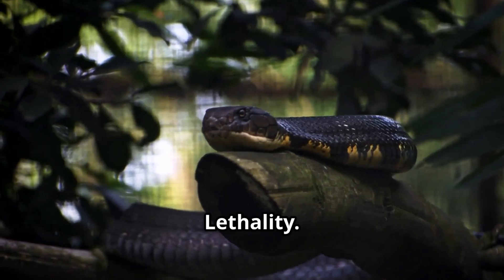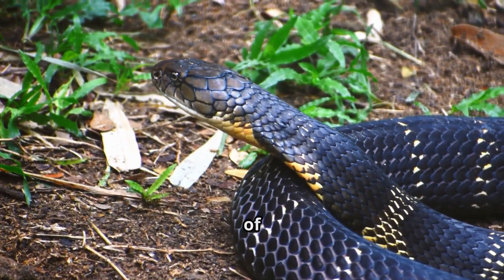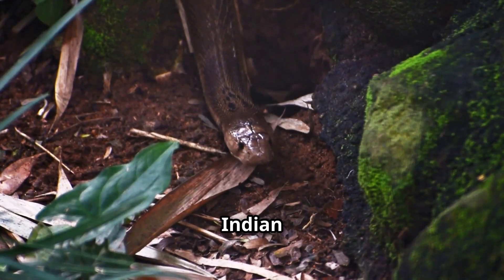Venom strength and lethality. The King Cobra injects up to 1,000 milligrams of venom per bite, but its venom is less potent with an LD50 of 1.28 milligrams per kilogram. Still deadly, it attacks the nervous system, causing respiratory failure.